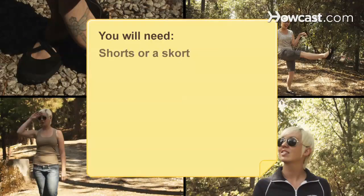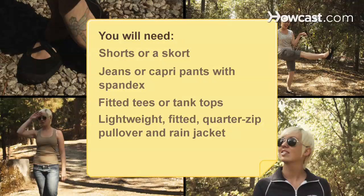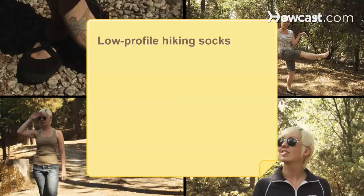You will need: shorts or a skort, jeans or capri pants with spandex, fitted tees or tank tops, a lightweight fitted quarter-zip pullover, a rain jacket, hiking shoes, and low-profile hiking socks.